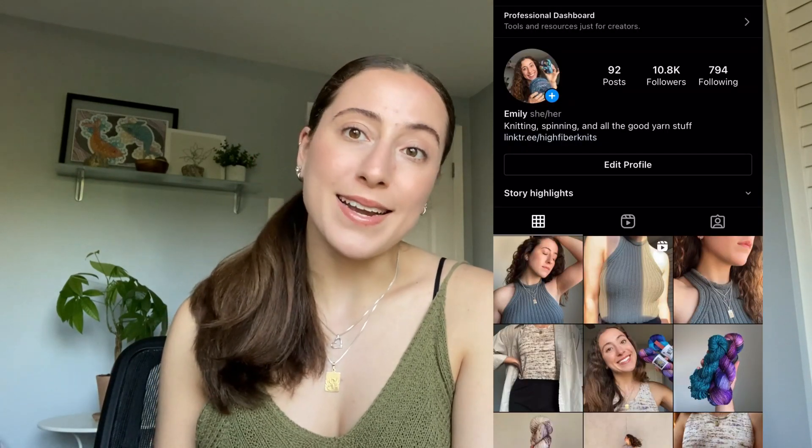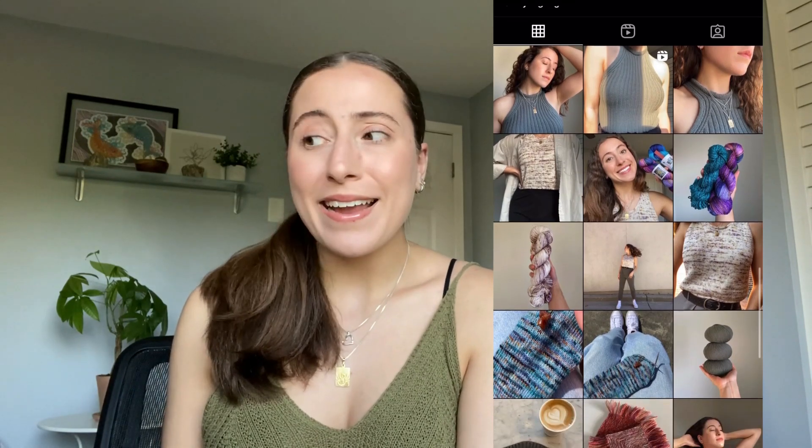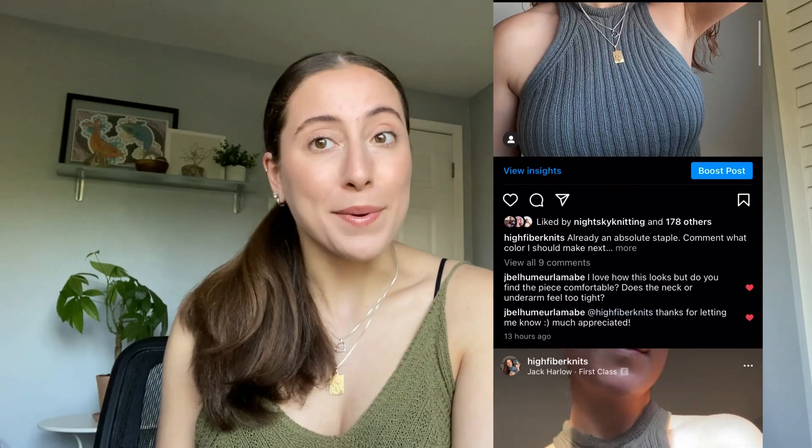If you're looking for more High Fiber Knits elsewhere, I'm also on Instagram and Ravelry, both as High Fiber Knits. If you want to email me, I also have a Gmail account that's highfiberknits@gmail.com. Emails are loads of fun, so that's where you can find me.